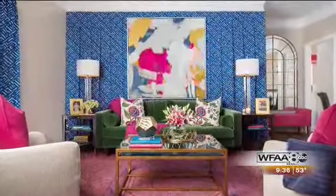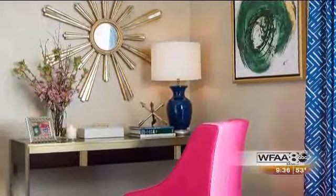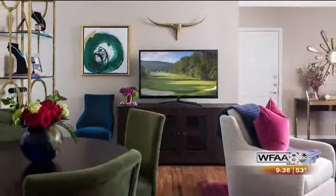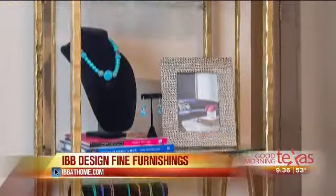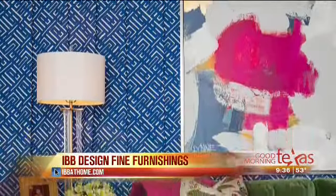As you can see from the full reveal, the family got a sitting area, a workspace, a dining area, and a place for her to make and display her jewelry. For a full list of all our sponsors and more details on the One Room Challenge for Dwell with Dignity, you can check out our blog at ibbdesign.com.